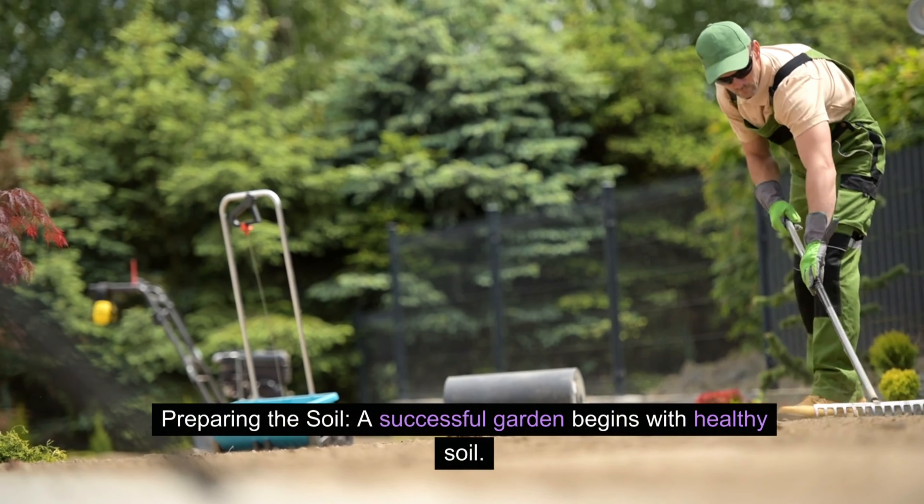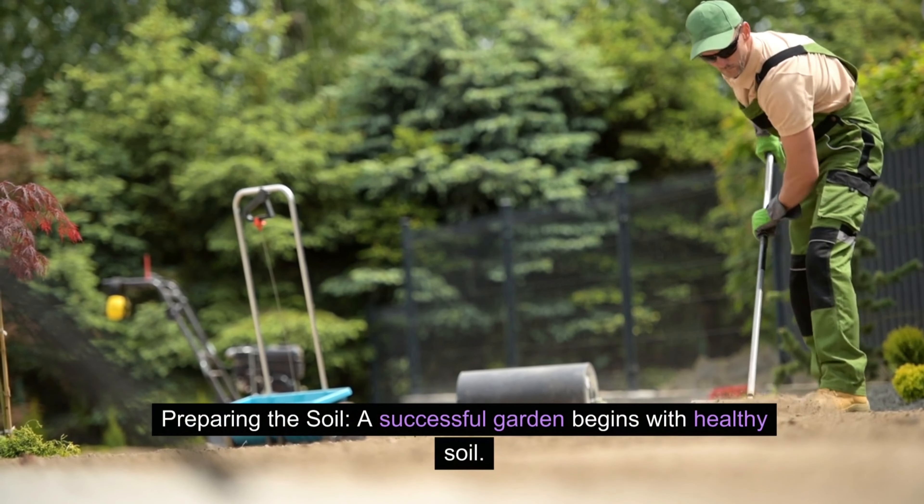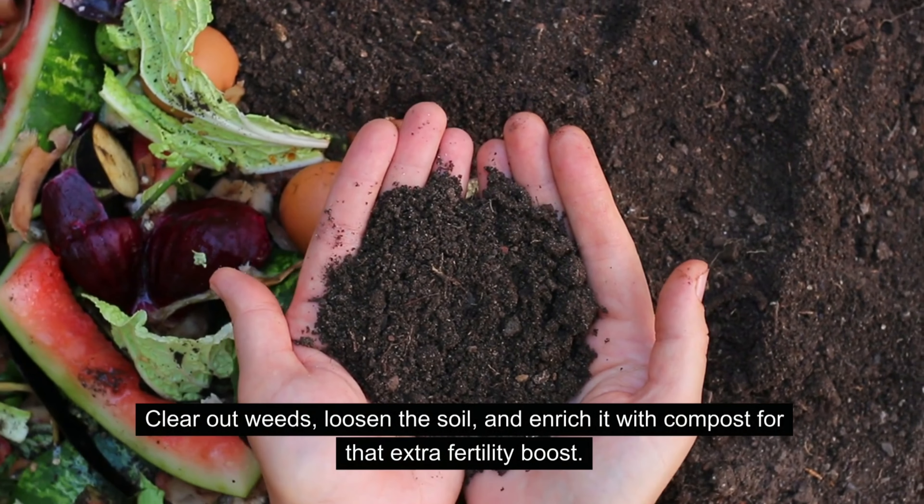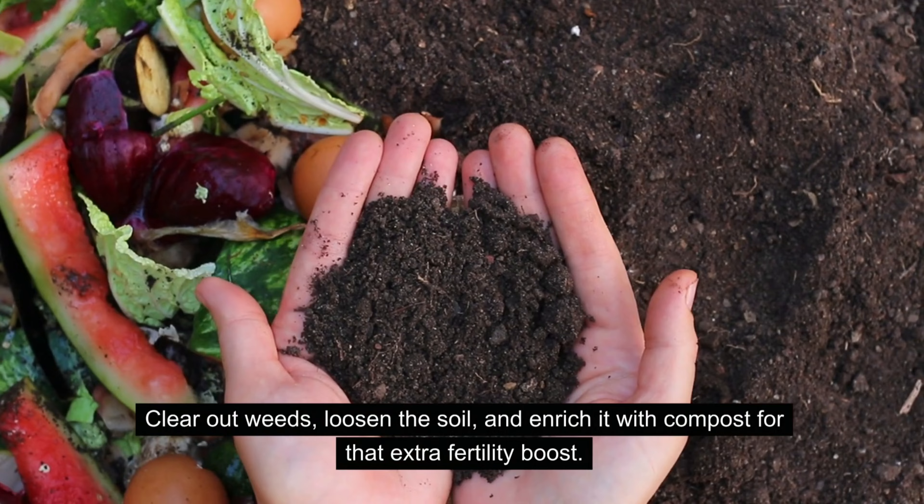Preparing the soil? A successful garden begins with healthy soil. Clear out weeds, loosen the soil, and enrich it with compost for that extra fertility boost.